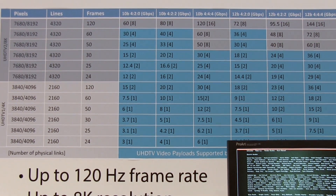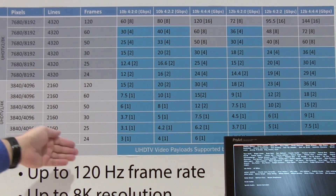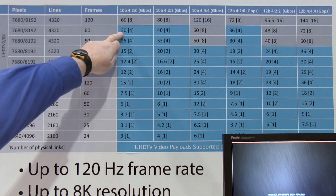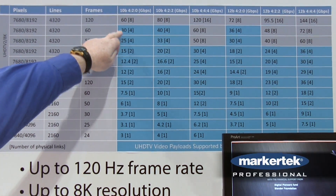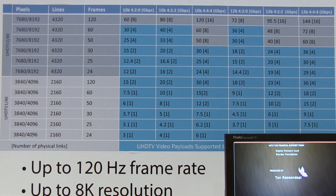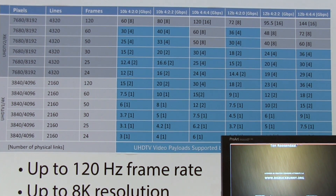So here we have a table of the UHD TV standards. We have the 4K standards and the 8K standards and the different frame rates. You can see there are some very significant payloads here — here we have 30 gigabits per second. These are very significant payloads. All the standards in blue will be supported by the QX.